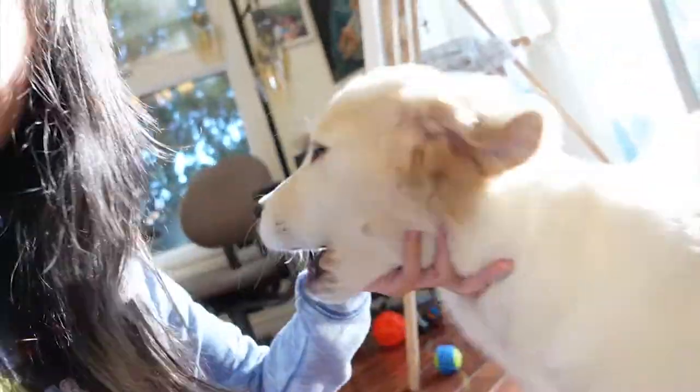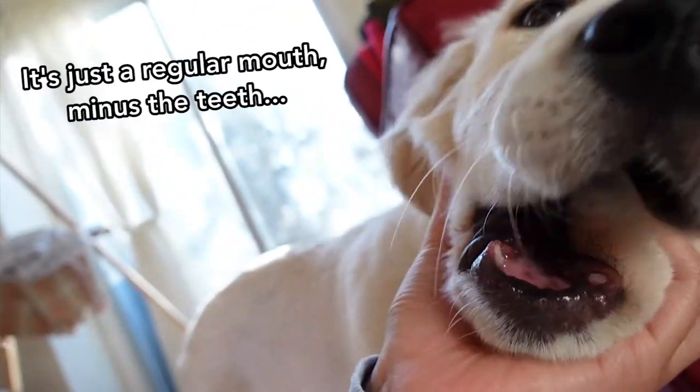Hey guys, so we have an update for you. Preston actually lost his baby teeth — he lost four of them. I'm going to try to show you guys what his mouth looks like now.